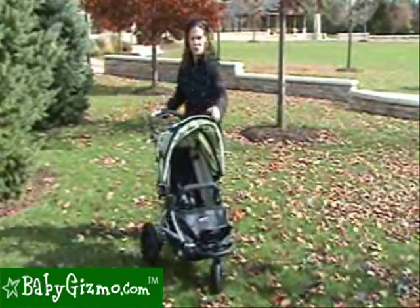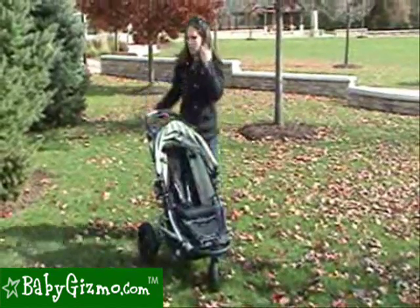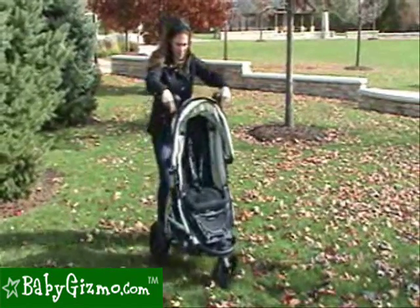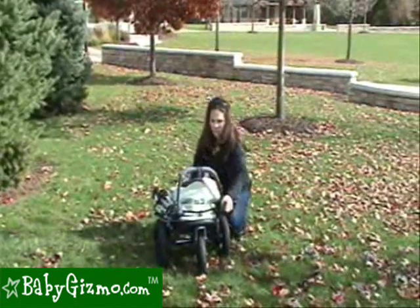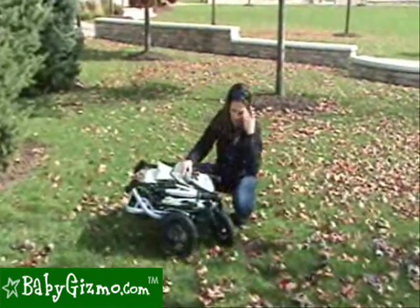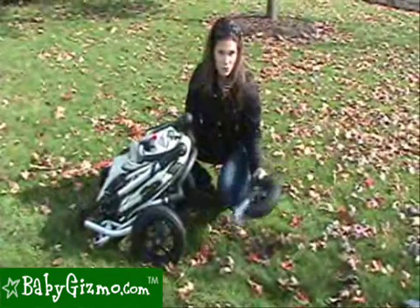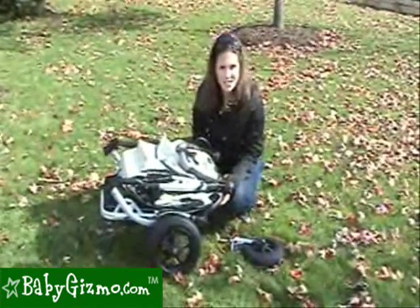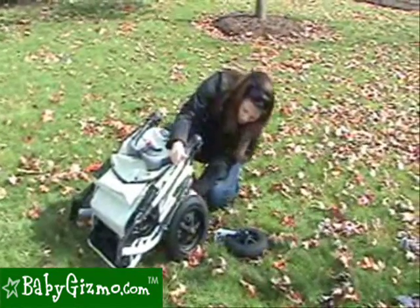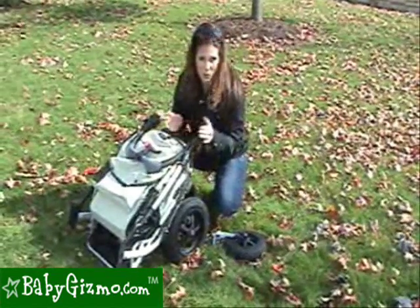Folding the Jogster X is very easy. Push back your canopy, put down the footrest, and make sure the baby bumper bar is all the way down. Undo your handlebar so it goes all the way to the bottom. There are two levers on either side — you pull up and it folds down. Make sure the handlebar is all the way down to make it the most compact. With the swivel wheel, the front wheel pops right off easily for even more compact storage. There is a manual lock strap on the side to secure it closed for transport.